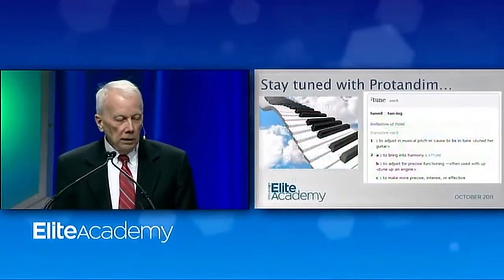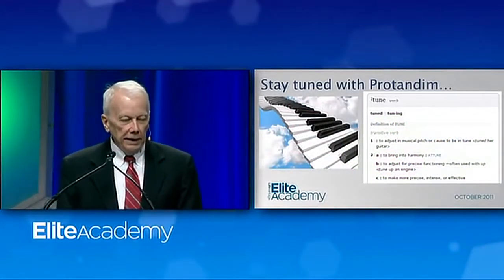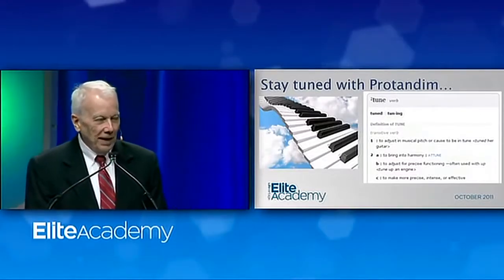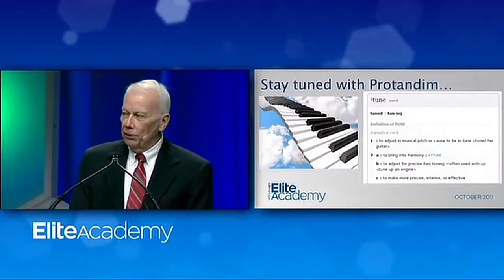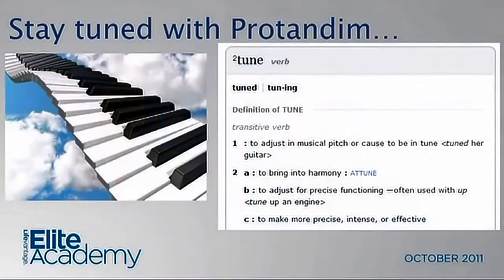One year ago, I presented at Elite Academy in San Diego a presentation based on a big analogy. Medical students used to call me Doctor Analogy because that's the way I teach things — if you understand an analogy, it can help you understand sometimes a very complex process. In this analogy, I likened your 25,000 genes, and especially the 3,000 of them that respond to Protandim, to the keys on a giant piano.